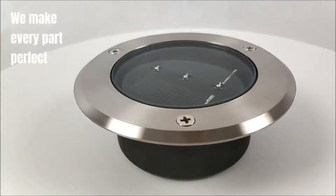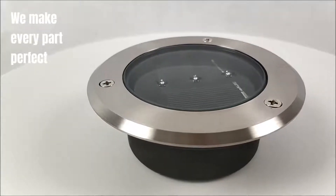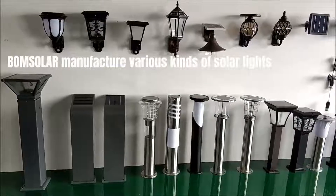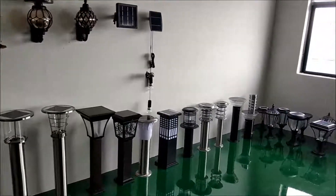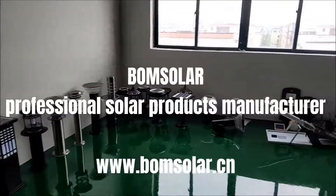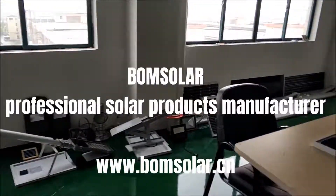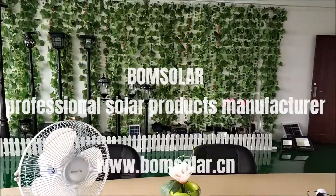We make every part perfect. Focusing on quality details is our daily life.